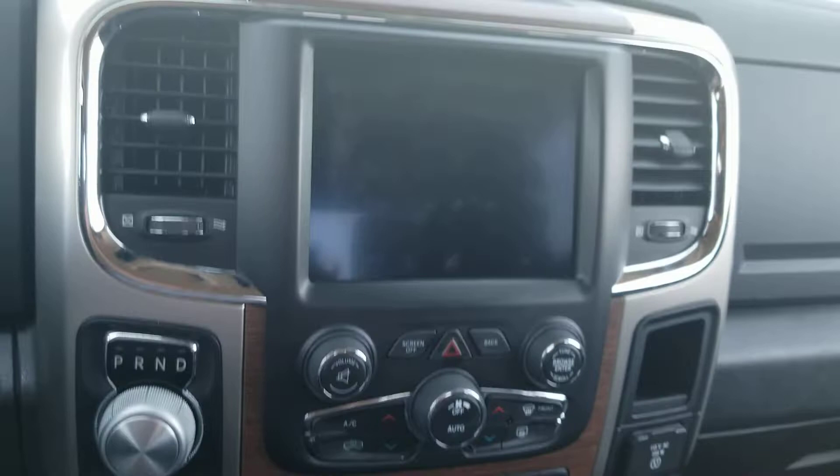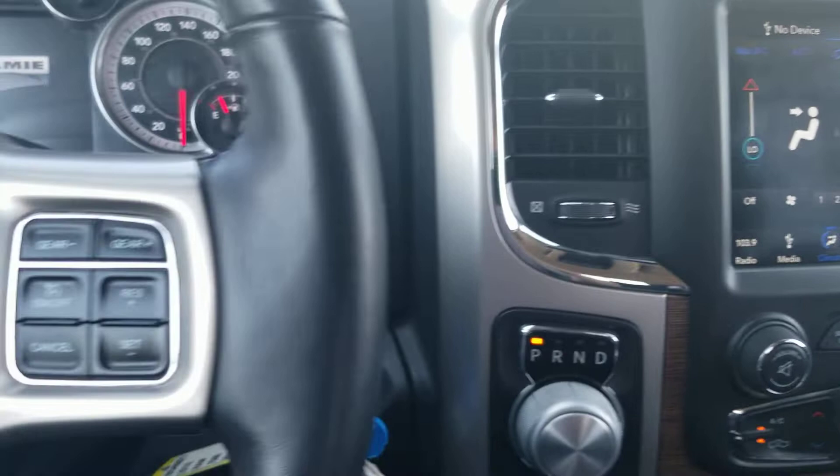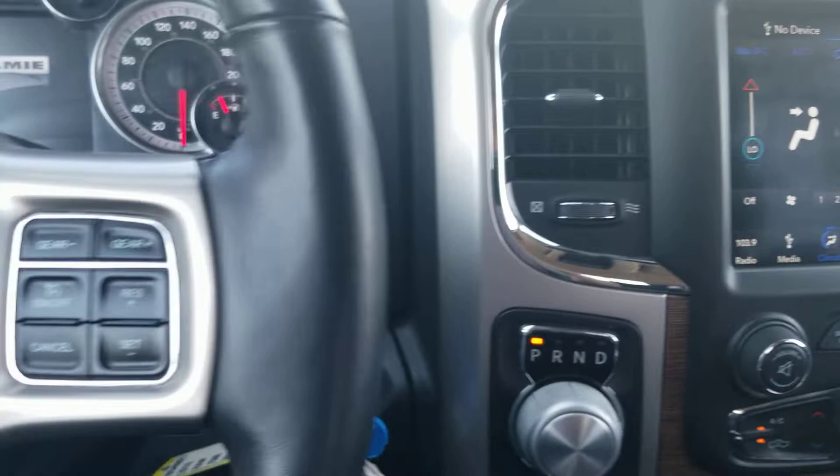As you can see here, heated seats, heated steering wheel, vented seats, and it's got the touchscreen radio with the integrated steering wheel controls as well. Zooming in here — 50,857 kilometers. Beautiful looking truck, hope you enjoyed the video, we'll talk to you soon.